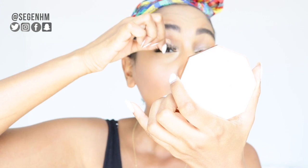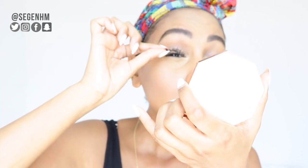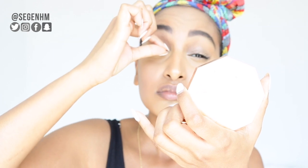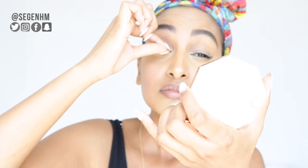Next, I take the mascara of the year for me, which is the NARS Climax Mascara, and just lightly apply some mascara because I'm going to put on some lashes. The lashes I put on are by Kiss in number 11. I posted this on my Instagram stories and everybody has DM'd me about these lashes. I love them because they look the most natural.